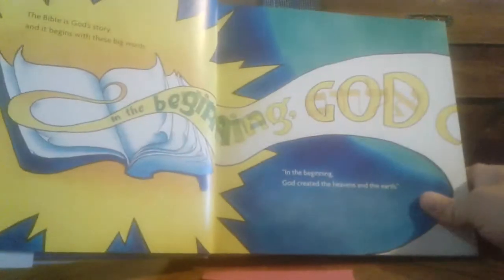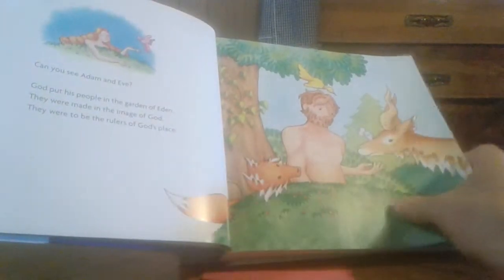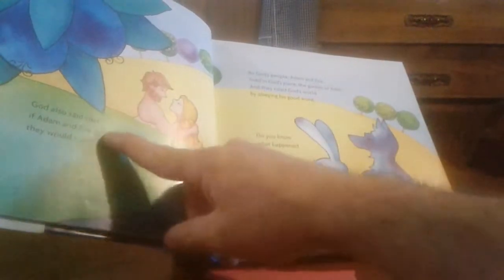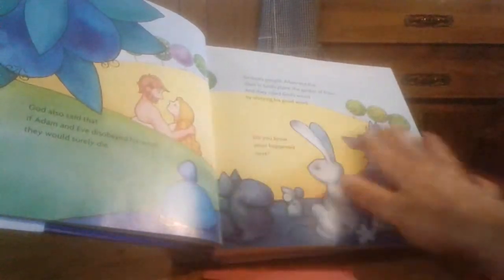It gives acknowledgments, and then you have 'In the Beginning — the Bible of God's Story.' It begins with the big words: 'In the beginning, God.' That's a great picture right there because not only does it give the word God, but it gives it in the Hebrew form as well. You don't find that in many children's story books. The language is very simple — 'in the very good beginning, everything and everyone knew how good God was' — very easy language for preschoolers.